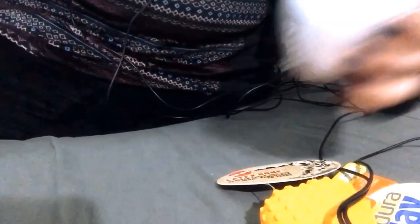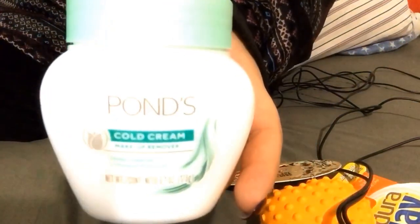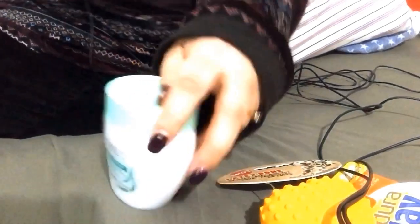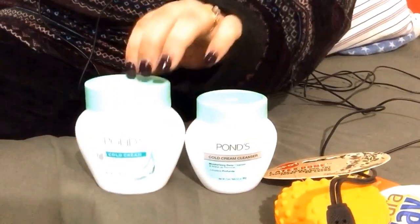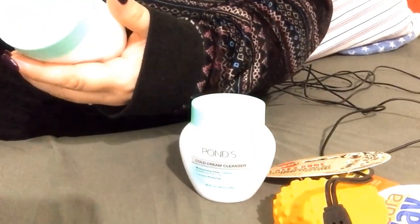The next thing I got was this Pond's cold cream. It's big — as big as my whole hand. It also takes off makeup, so it's a deep cleanser. I have a little one I got at the Dollar General, but it's small in comparison. I love this stuff so much that I went back and got some more.